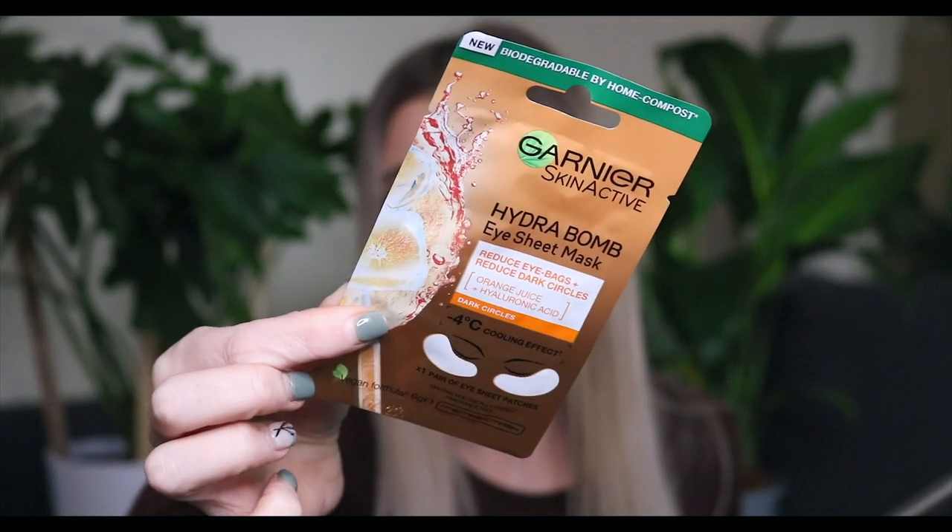At the same time I also decided to pick up this Hydrobomb eye sheet mask by Garnier. This particular one says it's a vegan formula, which we love. Eye masks are honestly one of my favorite self-care things in terms of skincare because they're just so easy — you just chuck them on and you don't have to worry about an entire face mask touching or rubbing off. These little eye masks are something I not only find a good way to relax but also super beneficial.